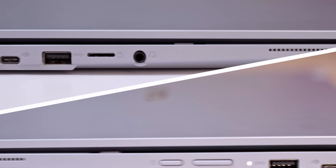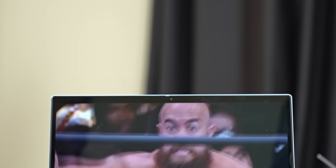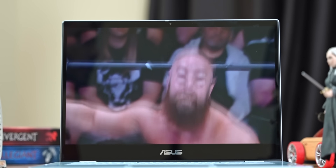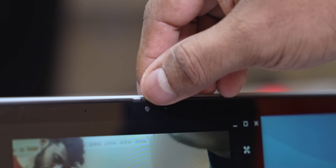The speakers are present to the sides and they sound really good — the fact that they are not downward-firing is something I really appreciate. Add to that the 14-inch Full HD IPS panel in a 16:9 aspect ratio, and the media experience is top-notch. There's an HD webcam up top and Asus offers a webcam shield for privacy — it's nothing noteworthy but definitely gets the job done for video calls.